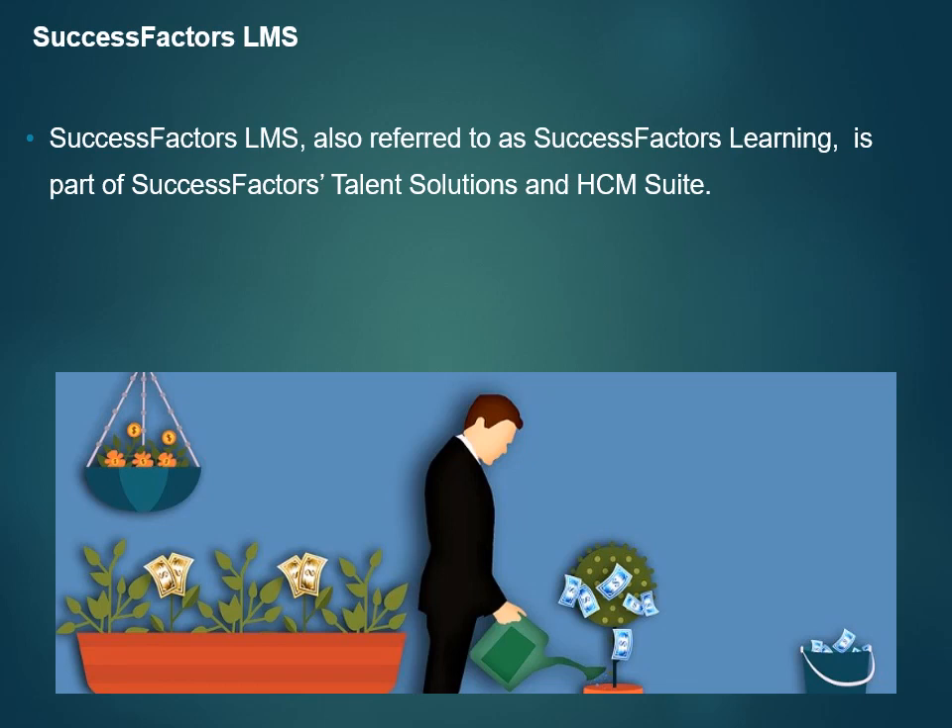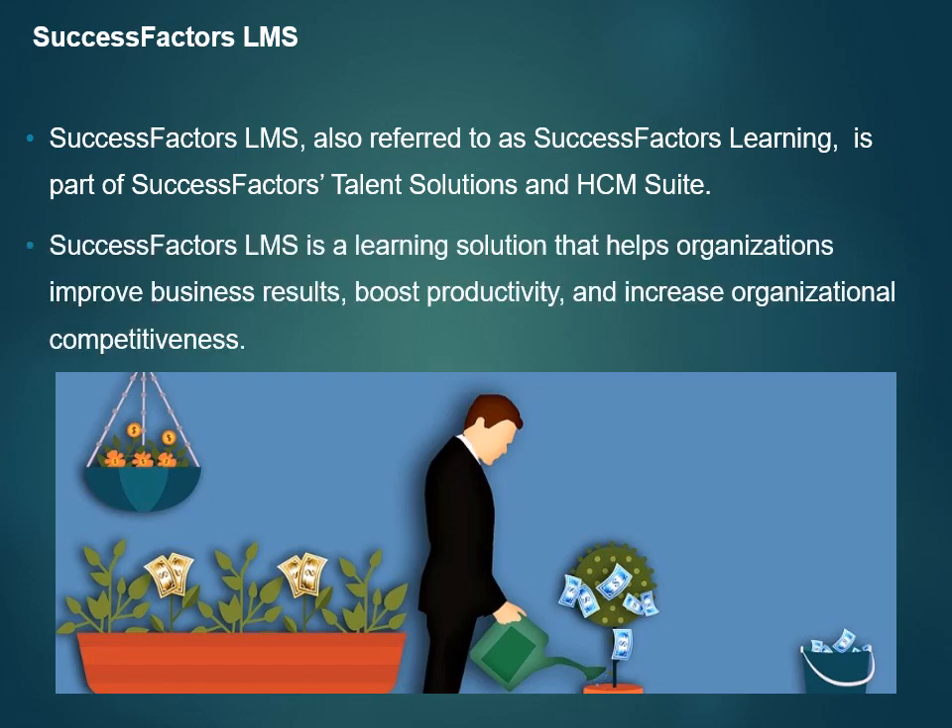SuccessFactors LMS, also referred to as SuccessFactors Learning, is part of SuccessFactors Talent Solutions and HCM Suite. It is a learning solution that helps organizations improve business results, boost productivity, and increase organizational competitiveness. This solution also helps organizations assure compliance and train external audiences.